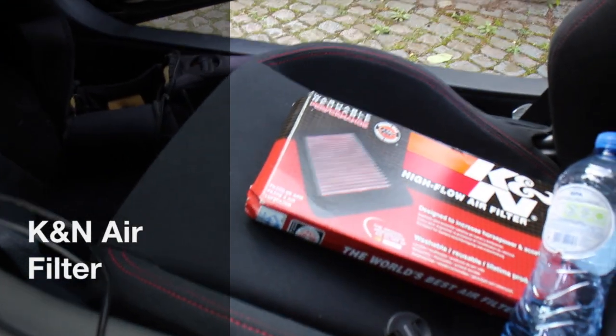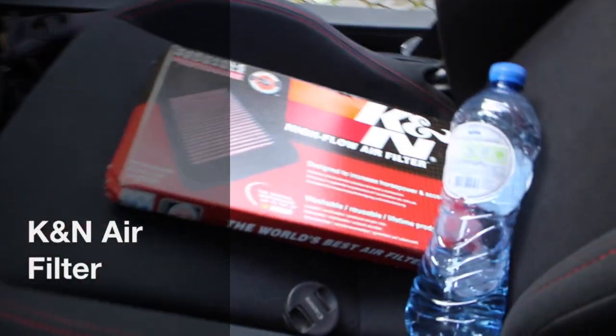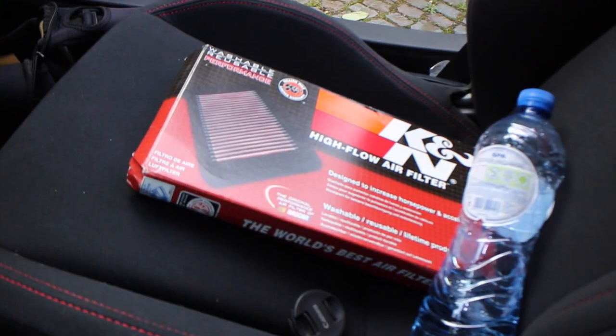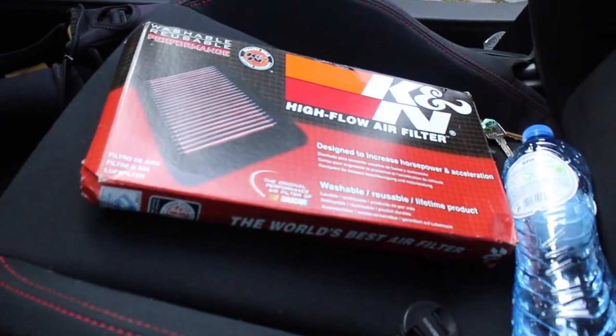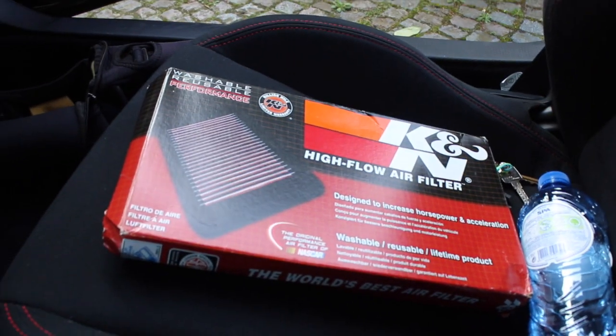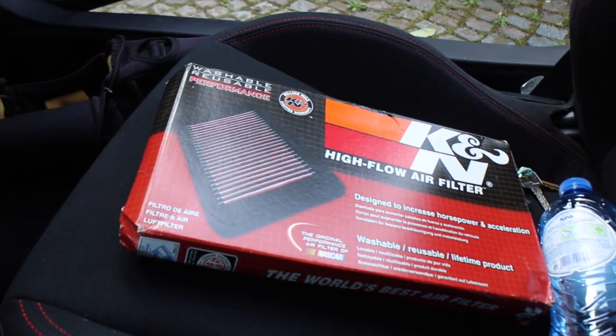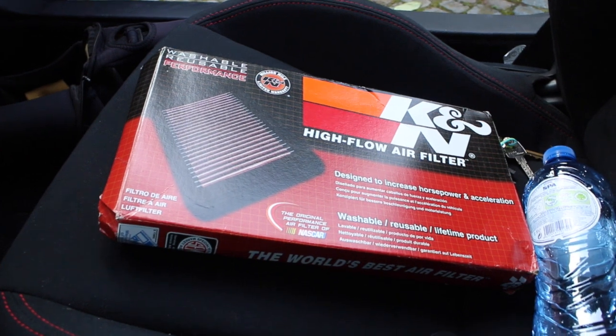Hey guys, sorry for the beeping in the background — that's the car because the doors are open. I wanted to make a little video on the before and after of a K&N air filter. This is for the Scion FRS for people in America, or the Subaru BRZ. I'm from Europe so it's the Toyota GT86 over here.